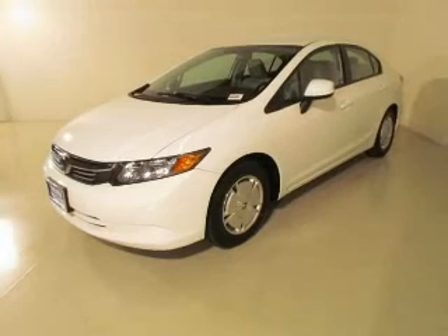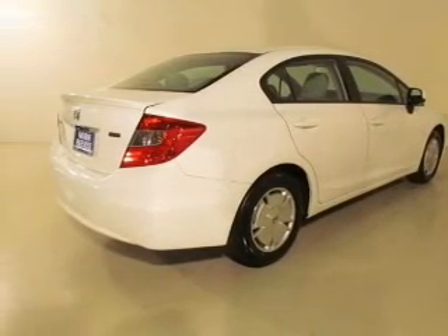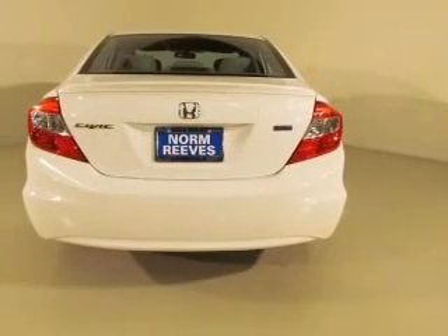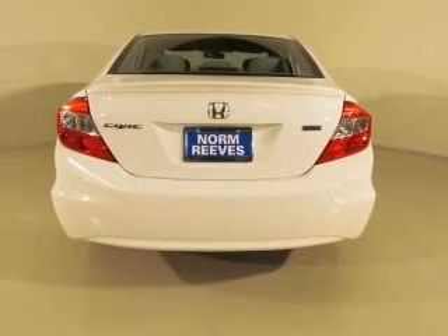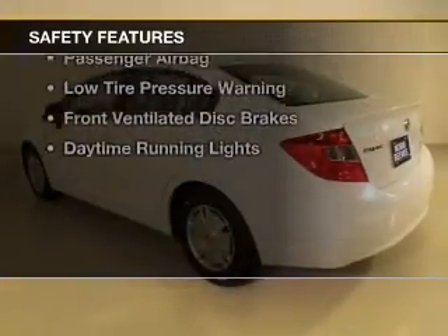digital audio input, an auxiliary input, steering wheel controls, aluminum rims, a tilt and telescopic steering wheel, a spoiler, an alarm system, cruise control, and keyless entry.